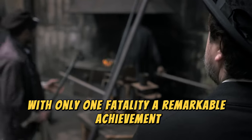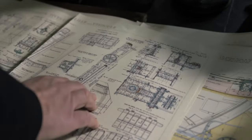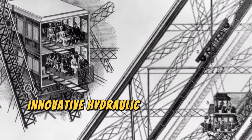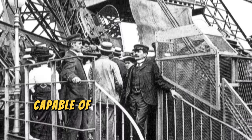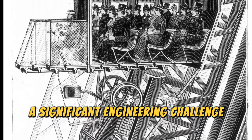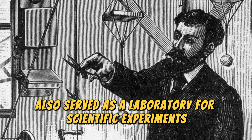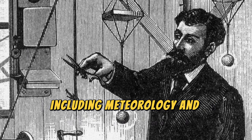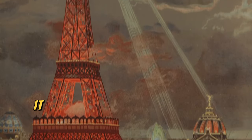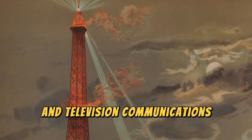Beyond its structural prowess, the Eiffel Tower featured cutting-edge technology of its time. Innovative hydraulic elevators were installed, capable of transporting visitors to the top — a significant engineering challenge due to the tower's curved profile. The tower also served as a laboratory for scientific experiments, including meteorology and aerodynamics. In the early 20th century, it became a pivotal broadcasting tower, facilitating the advancement of radio and television communications.